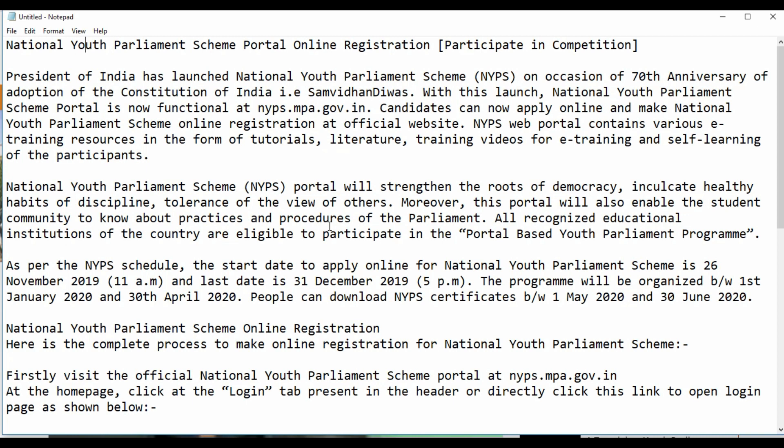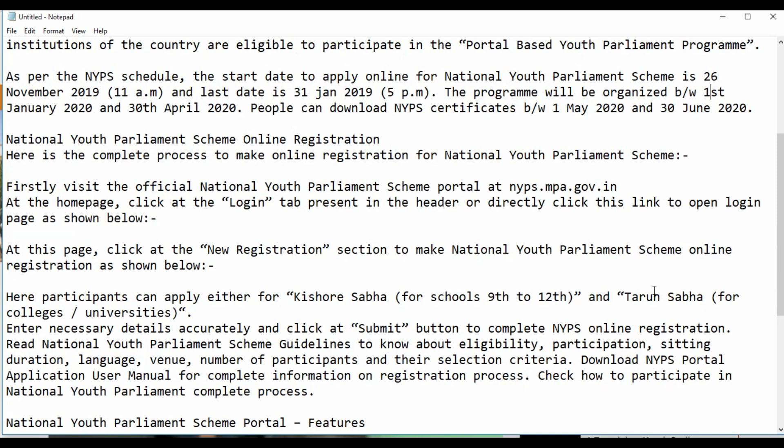The last date has been extended to 31st January 2020 at 5 p.m. — not December as originally stated. The program will be organized between 1st February 2020 and 30th April 2020. Participants can also download the NYPS certificate between 1st May 2020 and 30th June 2020.